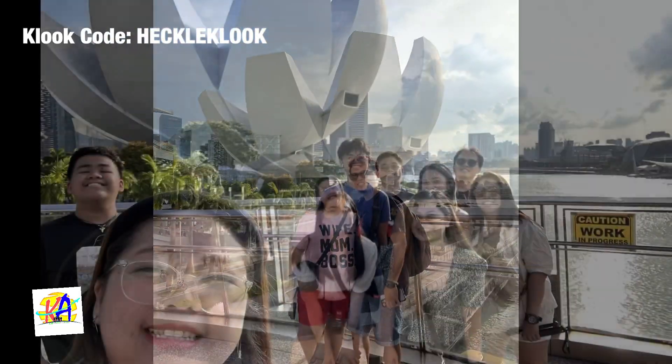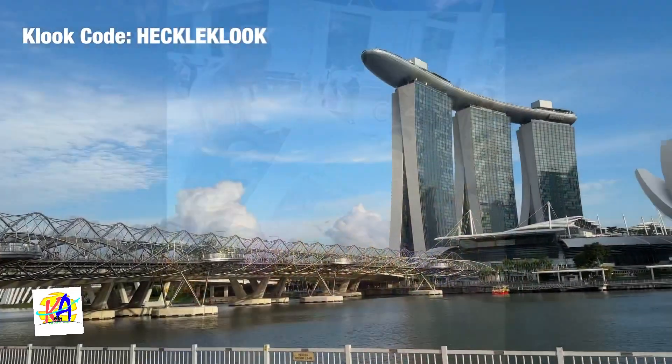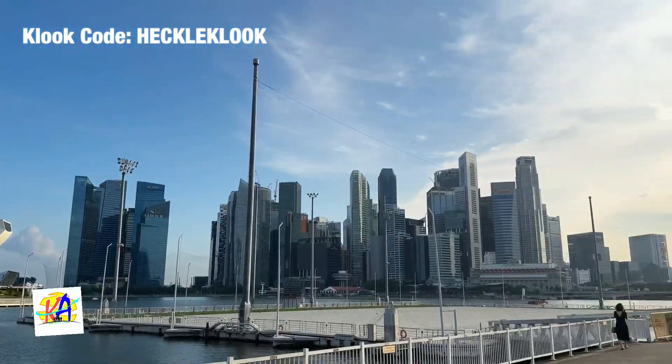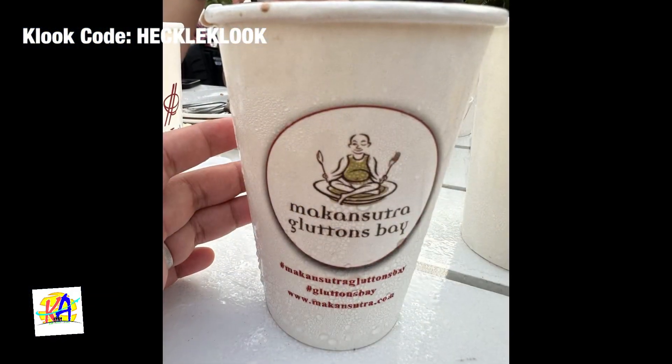Next, we walked across the Helix Bridge to try the famous Ice Cream Wafer Sandwich. We had our early dinner at Makansutra.